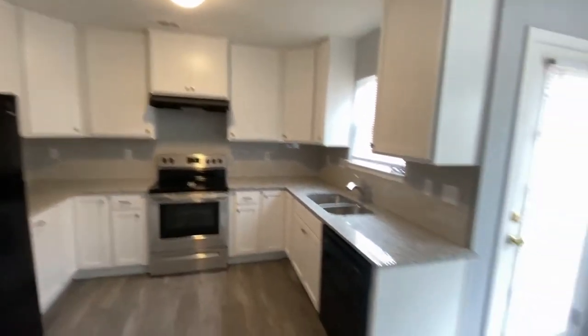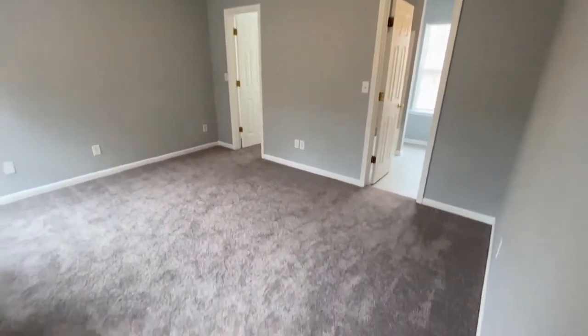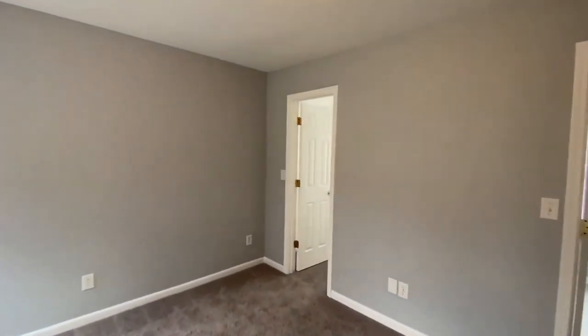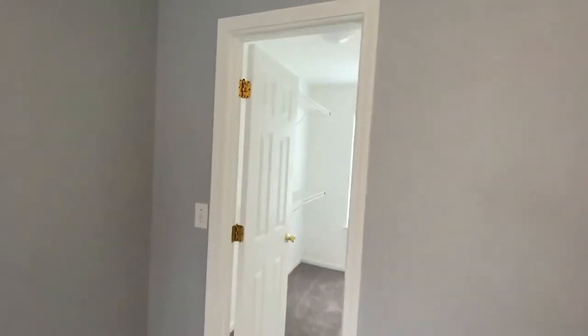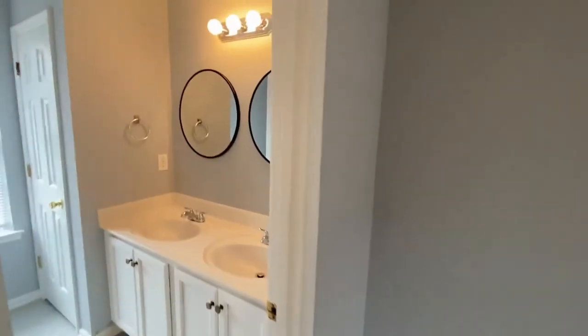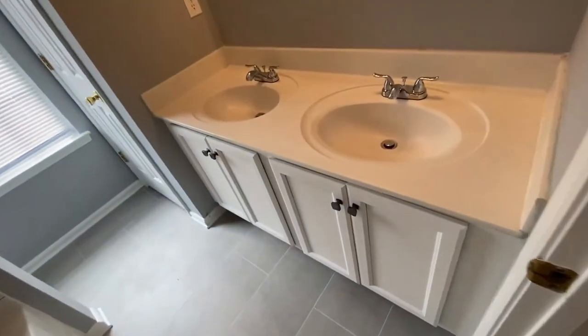The master bedroom in this home is on the first floor. This is the master — a large room. To the rear of this room is the walk-in closet, with lots of space and even its own window. Here's the master bath with nicely updated tiled floors, dual sinks, and a very large tub-shower combination, great for soaking.